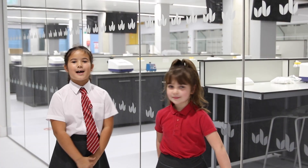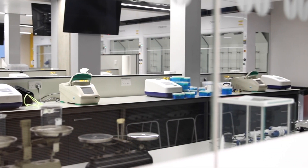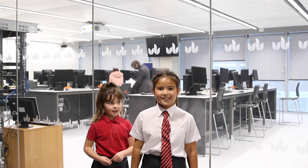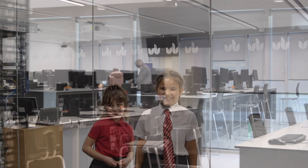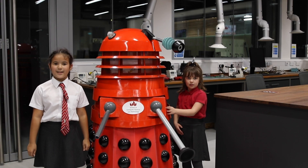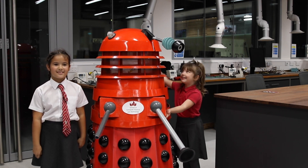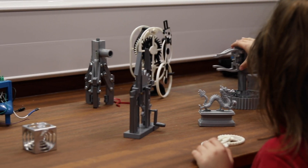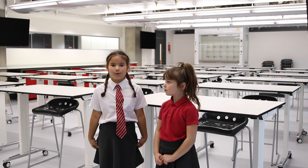These are what some of the labs look like in the University. We can do exciting courses here such as Computer Science. Welcome to the University's Engineering Classroom, where we have cool things. Welcome to the Outreach Space, where you come to do lots of cool experiments.